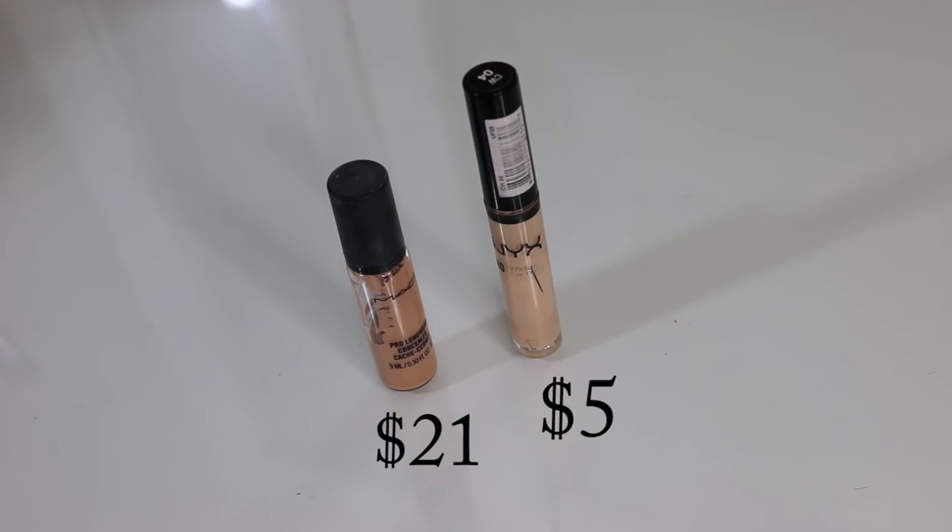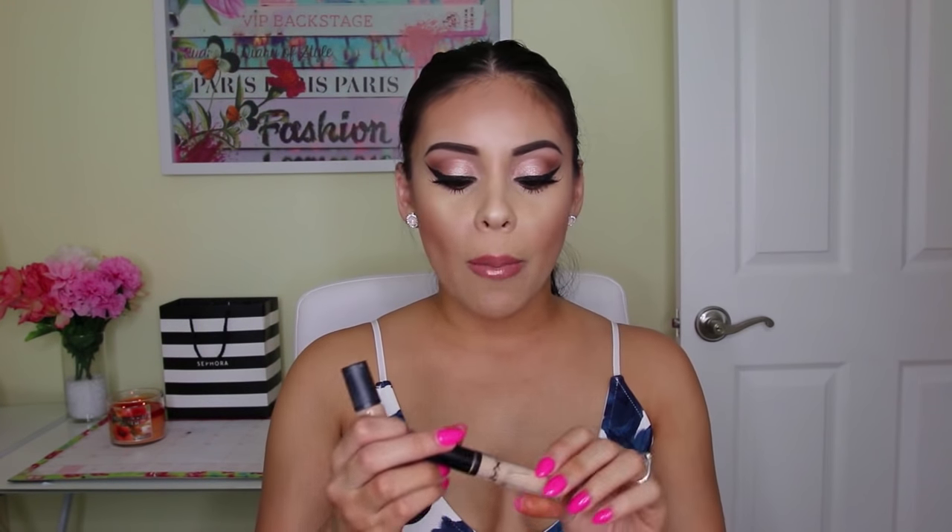Next I have a concealer. My high-end version is the MAC Pro Longwear in shade NW20. As much as I love this concealer, I hate the packaging - the pump is messy and dispenses way more product than you need. A dupe I found is the NYX HD Concealer, which I'm actually wearing underneath my eyes today in shade Beige. It's full coverage just like the MAC one, but comes with a doe foot applicator so you can control how much you apply. No matter how much you put on, it doesn't look heavy or cakey underneath the eyes.